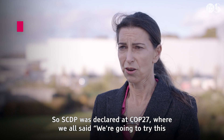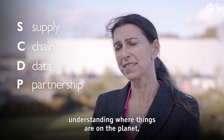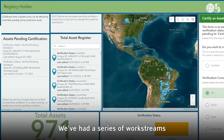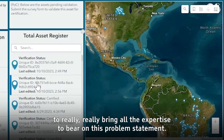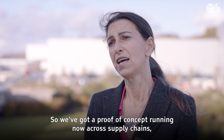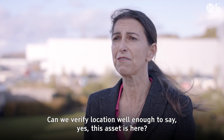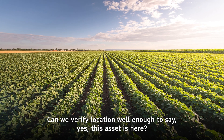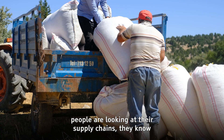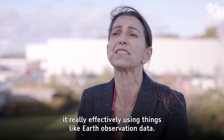SCDP was declared at COP27, where we all said we're going to try this — it's a huge problem, understanding where things are on the planet, but we're going to give it a go. Since that declaration, we've spun up a proof of concept and had a series of work streams to really bring all the expertise to bear on this problem statement. We've got a proof of concept running now across supply chains, particularly focusing on soy, just to narrow it down to see if we can verify location well enough to say this asset is here — X marks the spot — so when people are looking at their supply chains, they know where their environmental impact is and can measure and monitor it effectively using things like earth observation data.